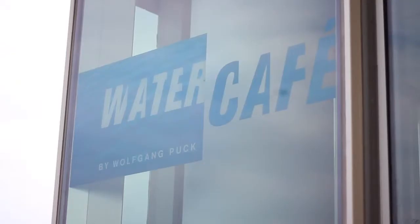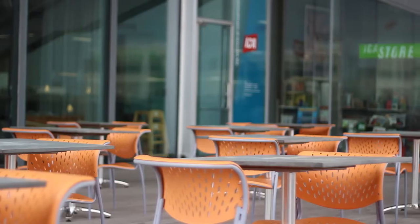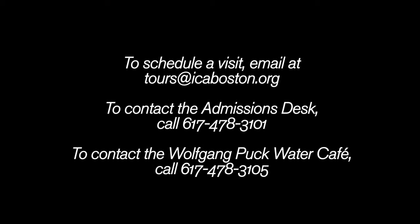Groups wishing to purchase lunch in the Wolfgang Puck Water Cafe must make arrangements with the cafe in advance — you can do so by contacting the number on the screen. Your group may have to bring their lunches and eat them outdoors on the ICA's grandstand, weather permitting. Thank you for your interest in the ICA and we look forward to welcoming you to the museum.